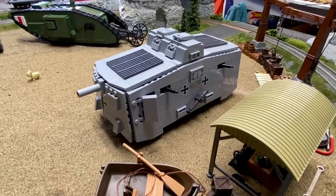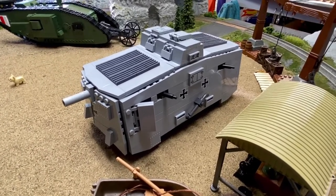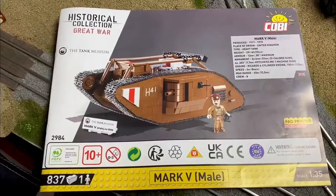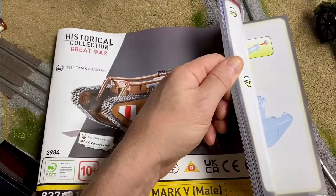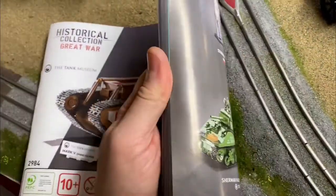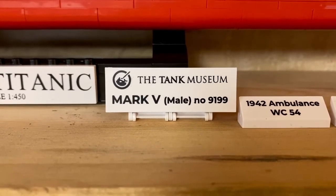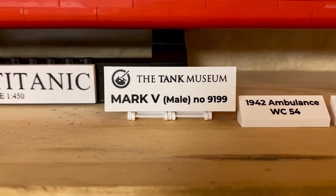Of course, we also have to have a captured Sturmpanzerwagen A7V — I don't know if I'm pronouncing that properly. You can imagine my excitement when I learned this was coming out. As usual, the manual is very good; I find it even better than the one for the Mark I tank. The Mark I tank doesn't even have a list of parts in the back like this, and unlike the British Mark I, this came with the Bovington Tank Museum Mark V signboard.